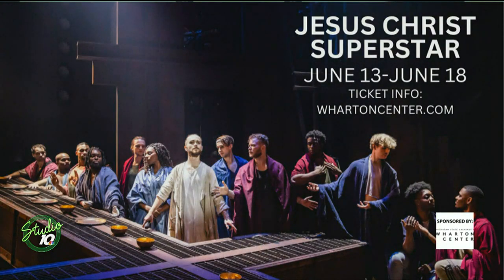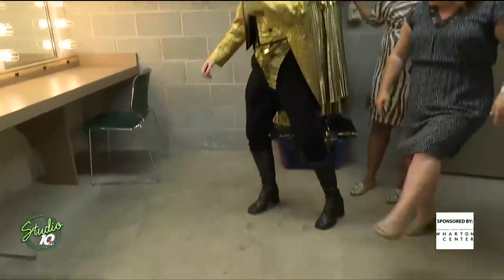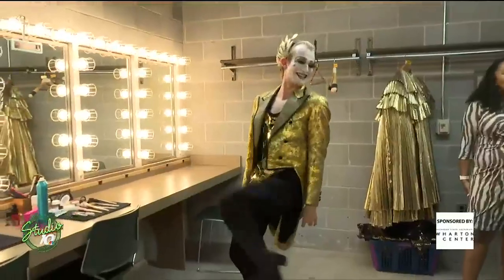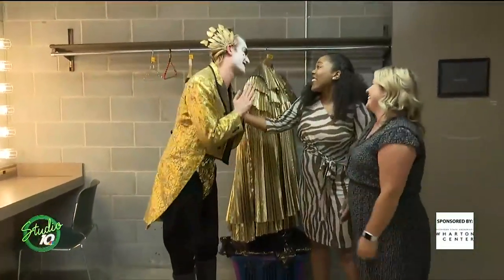Thank you so much for letting us stop by. You can see this show through the 18th. To send us off, do you want to show us some of those kicks? Yes, of course — everybody's favorite part, these big legs. We'll keep them low. Thank you so much, Eric!